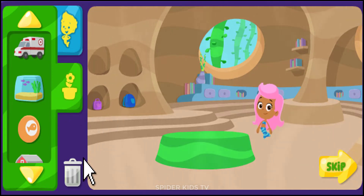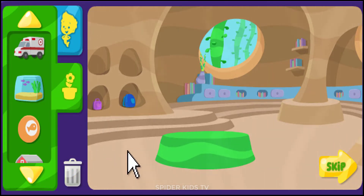If you want to start again, click the rubbish bin. When you're finished, click next.